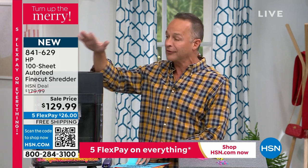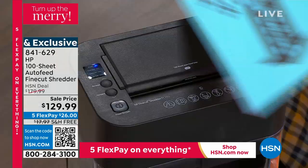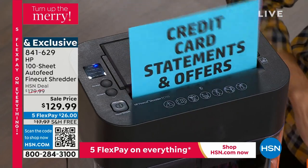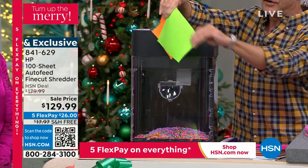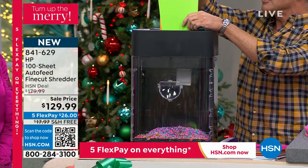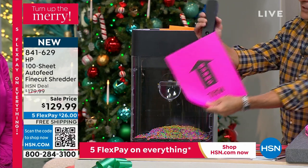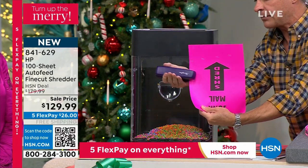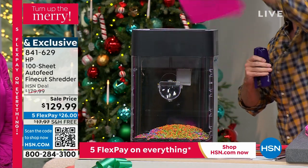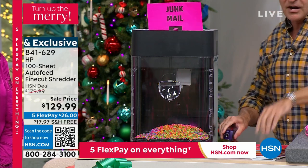This is a finer cut than any shredder we've ever sold — called a fine cut shredder. You've seen us do strip cut, cross cut, and micro cut, but never fine cut. Your information is eliminated more thoroughly than ever before. There's a bypass feeder in front — you can do up to 10 pages at a time. I'm going to fill this page with staples and run it right through the manual shredder — staples are not a problem.